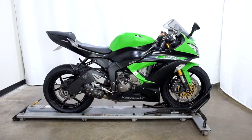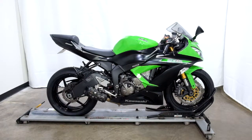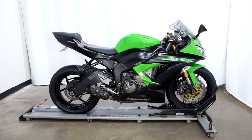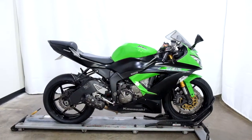Welcome to SimplyStreetBikes.com. Today we have a 2014 Kawasaki ZX6R 636 with ABS. This bike has just under 6,000 miles on it and is still in incredible condition, even though it's had a very minor tip over on the right hand side.